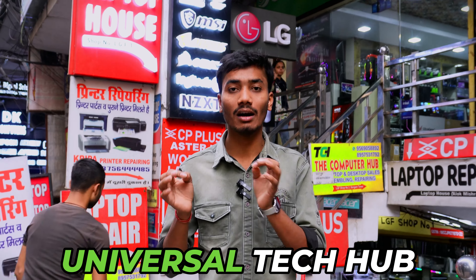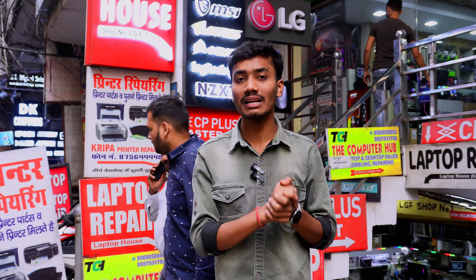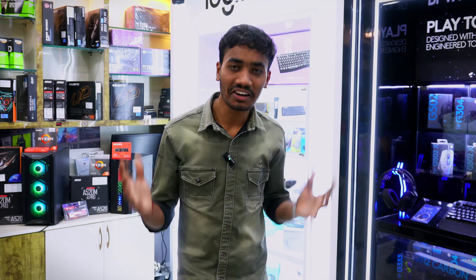In this video, we are going to talk about PC builds from 20,000 to 2 lakhs. This store is Universal Tech Hub, which you will find in the Lucknow Naja market. This store is known for aggressive pricing, and we are going to check out what special offers are currently available at Universal Tech Hub.